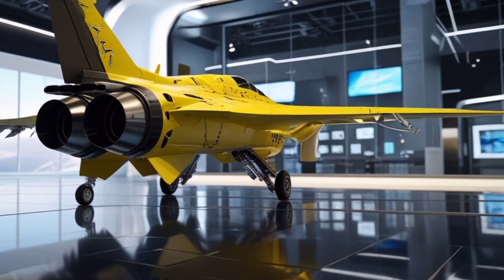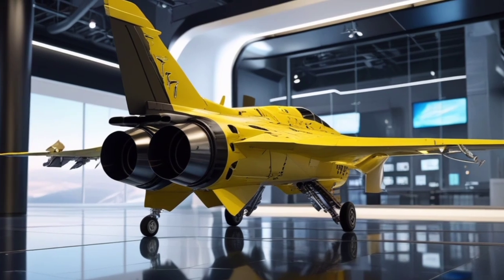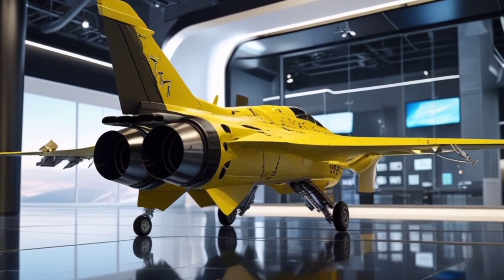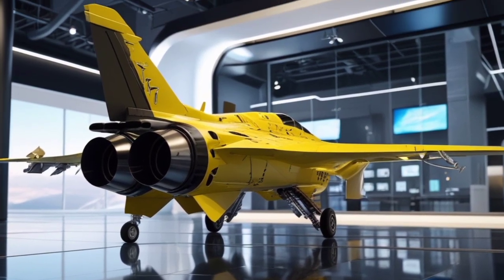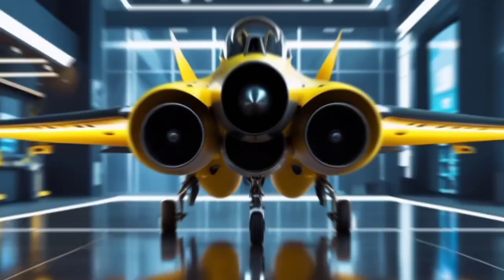Whether viewed from the front, side, or back, the Phantomclaw screams futuristic power. The rear thrusters emit a soft blue glow when idle and transform into roaring flames under full throttle. This level of design detail isn't just for aesthetic — it's optimized for both performance and stealth.